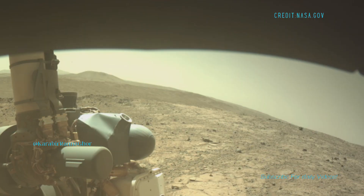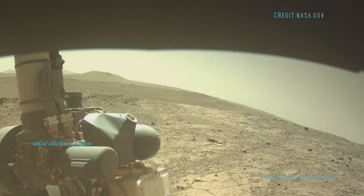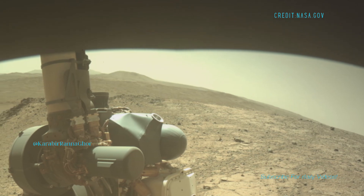It feels like this spot used to be more active, maybe shaped by ancient water flows or erosion.